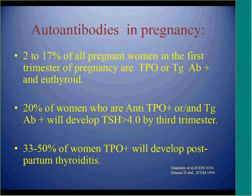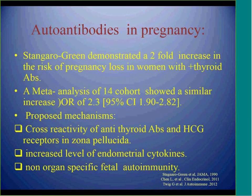Another important area is autoantibodies in pregnant women. Up to 17% of pregnant women can have positive TPO or thyroglobulin antibodies. About 20% of these women can develop elevated TSH by the third trimester. 33% to 50% of women with positive TPO antibodies can develop postpartum thyroiditis after delivery. Multiple studies, including one by Santagero and Green, showed a two-fold increase in the risk of pregnancy loss in women with positive antibodies and euthyroid function.